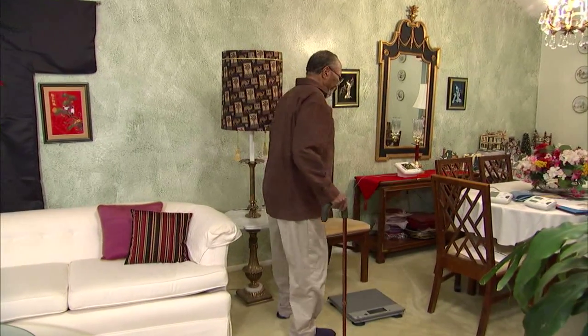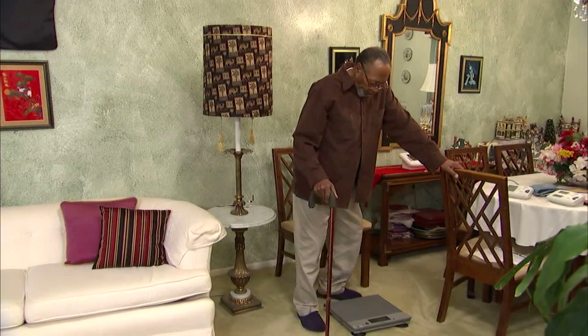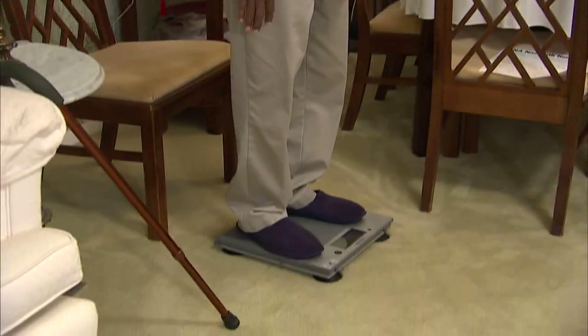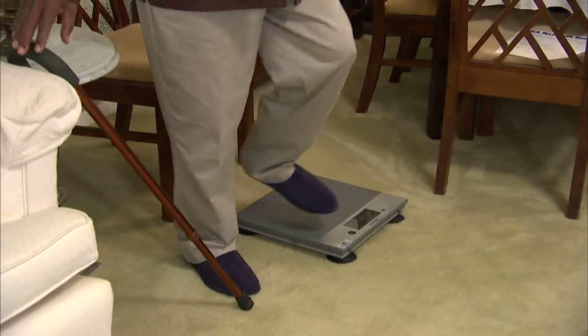HeartCheck provides our patients with the knowledge, tools, and self-awareness training to manage their heart failure when we are no longer in their home. We want to teach all of our patients self-management of their disease process.